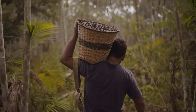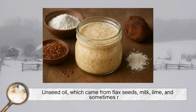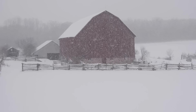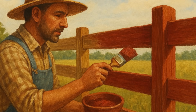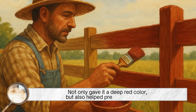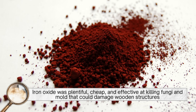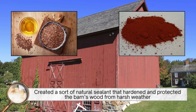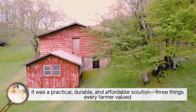Because store-bought paint didn't really exist in rural America, farmers had to make their own protective coatings. So they mixed together what they had: linseed oil, which came from flax seeds, milk, lime, and sometimes rust. Yes, rust. The key to the red color came from iron oxide — the same compound that gives rust its reddish hue. Farmers discovered that mixing iron oxide powder into their homemade paint not only gave it a deep red color but also helped preserve the wood. Iron oxide was plentiful, cheap, and effective at killing fungi and mold. The combination of linseed oil and rust created a natural sealant that hardened and protected the barn's wood from harsh weather. It was a practical, durable, and affordable solution — three things every farmer valued.